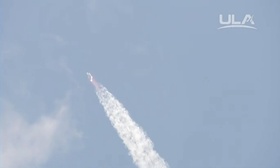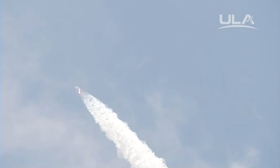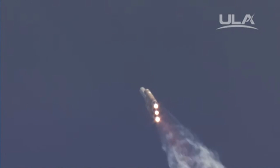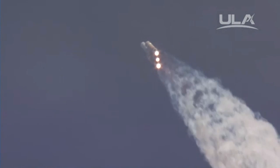1 minute, 21 seconds. Mach 1, vehicle now going transonic, just past max Q — maximum dynamic pressure on the vehicle. 1 minute, 30 seconds in. Chamber pressure holding in the port and starboard booster in the full thrust mode, and in the port booster in the partial thrust mode.